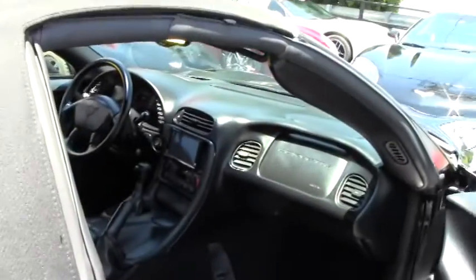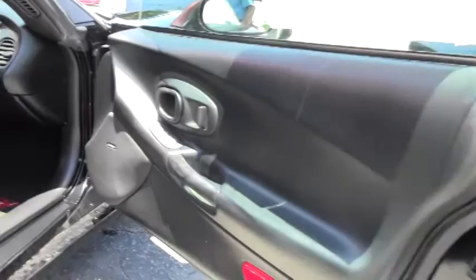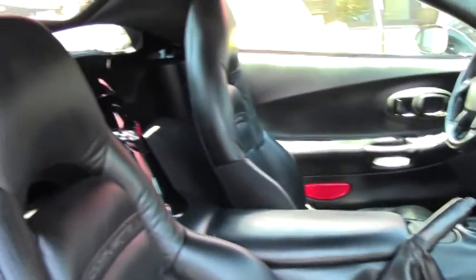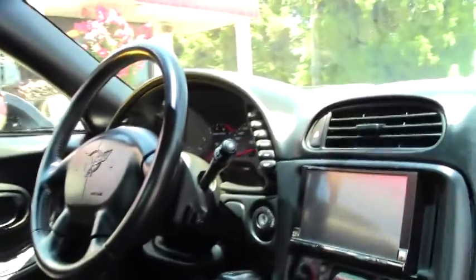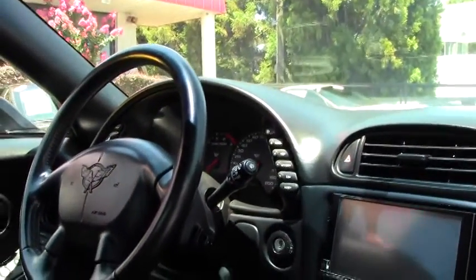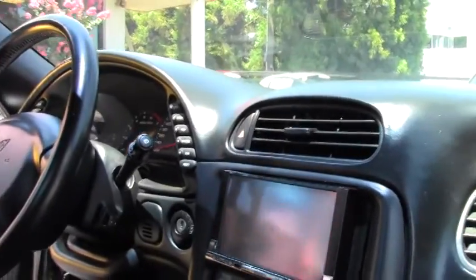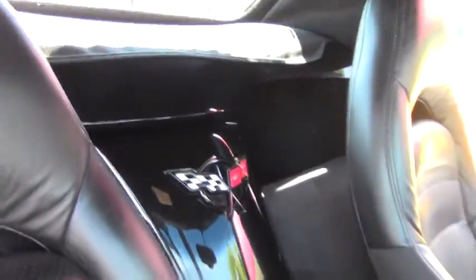Taking a look at the interior of the car — nice floor mats, seats are in great shape, and you can see the navigation unit. The driver's seat is in great shape. It is a six-speed with heads-up display, just one example of the many Corvettes here at Buy a Vet.